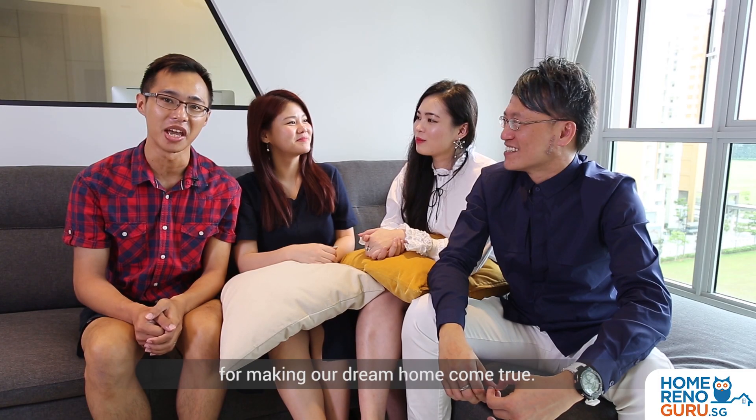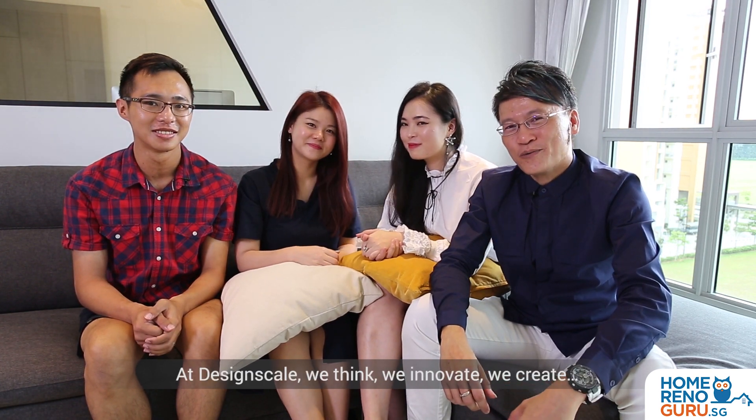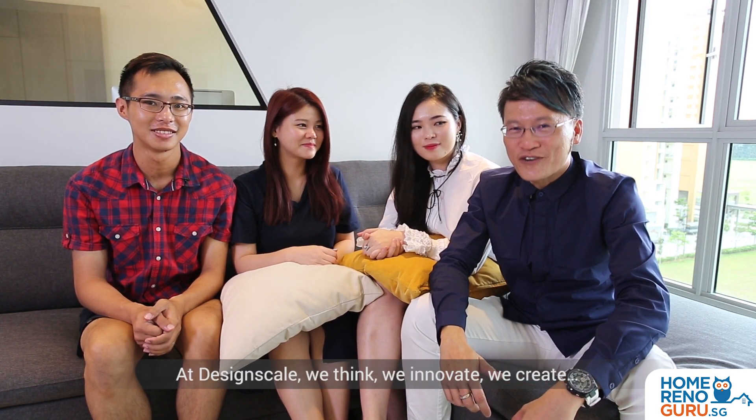We would like to thank Jeremy and Daphne for making our dream home come true. It's our pleasure. At DesignSkill, we think, we innovate, we create!